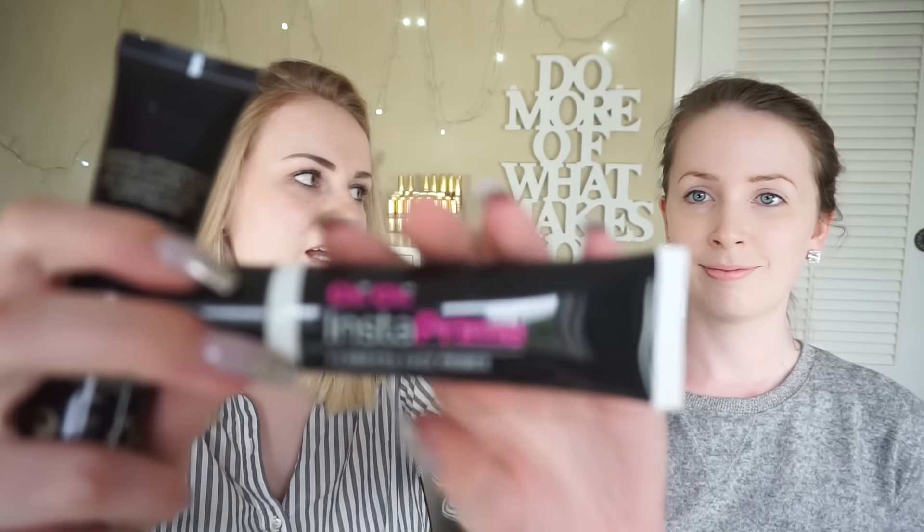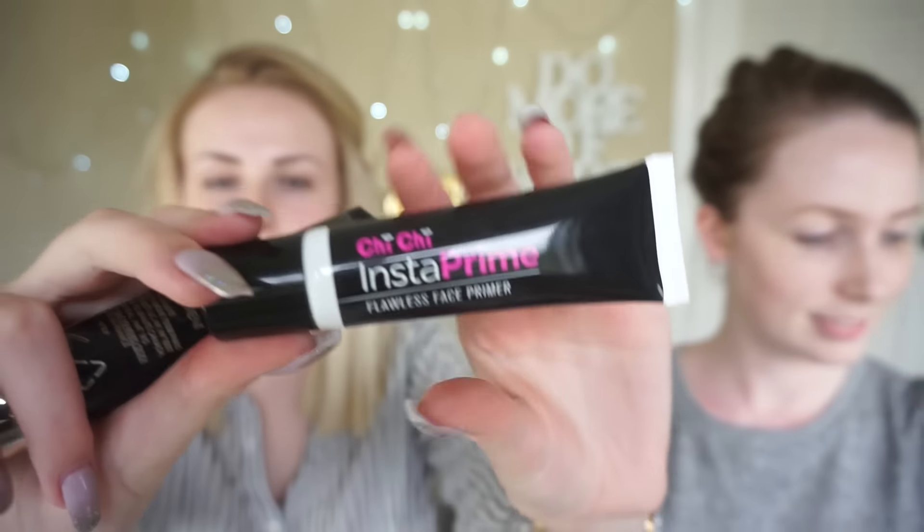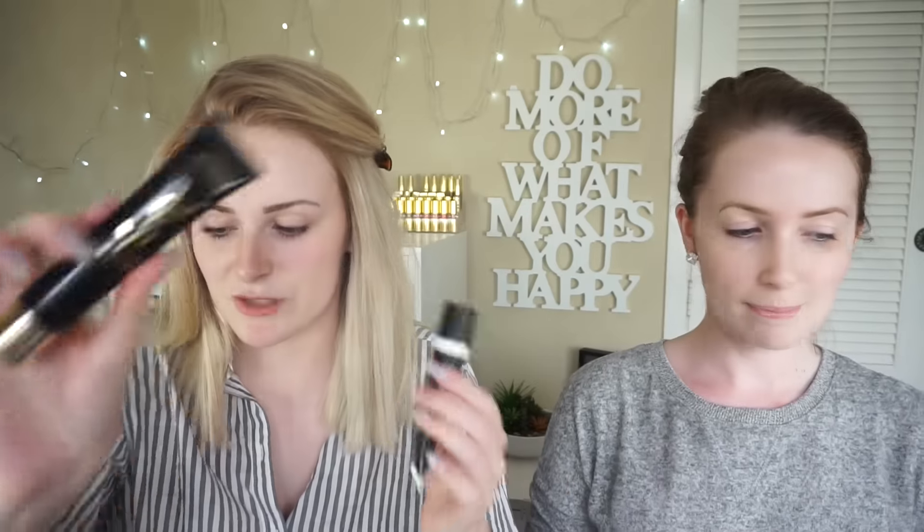I'm going to use my Chi Chi Insta Prime. You can get this in Australia, can't you? Yes you can. I'm actually preferring this over my old favourite which was YSL.